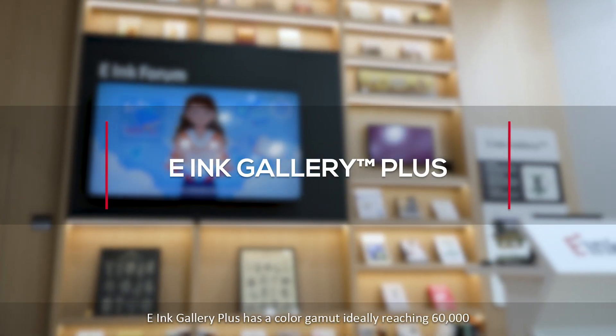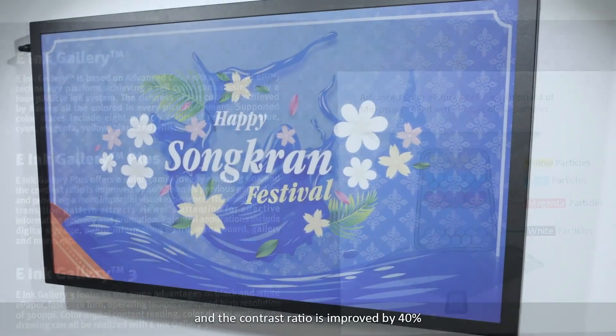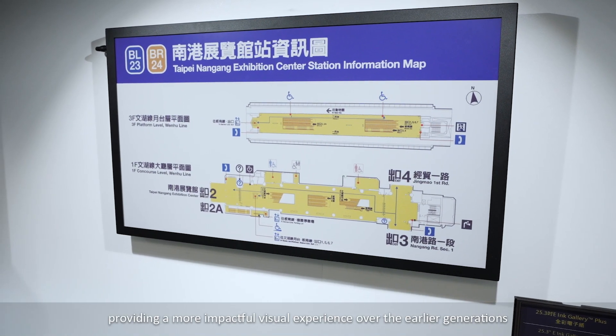E-ink Gallery Plus has a color gamut ideally reaching 60,000, and the contrast ratio is improved by 40%, from 10 to 14, providing a more impactful visual experience over their earlier generations.